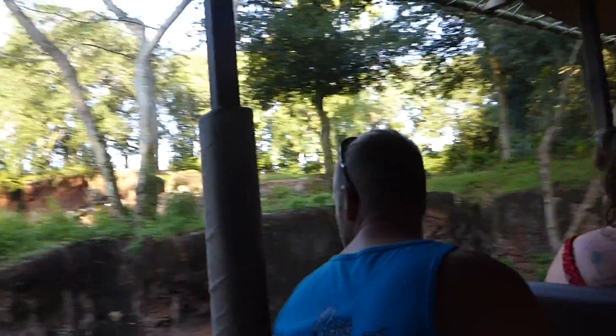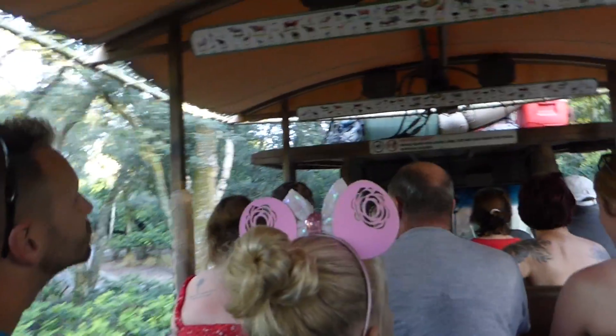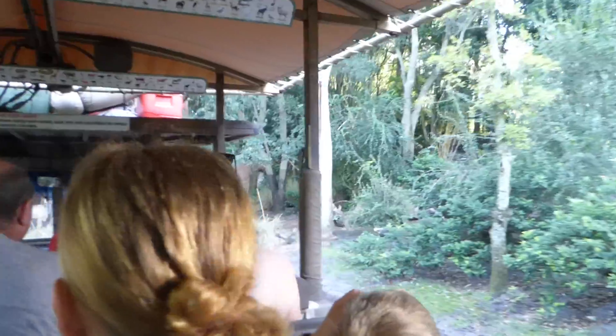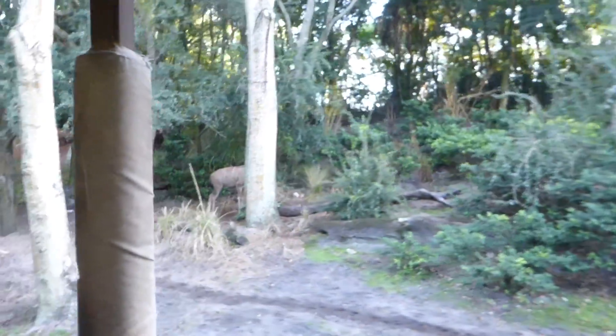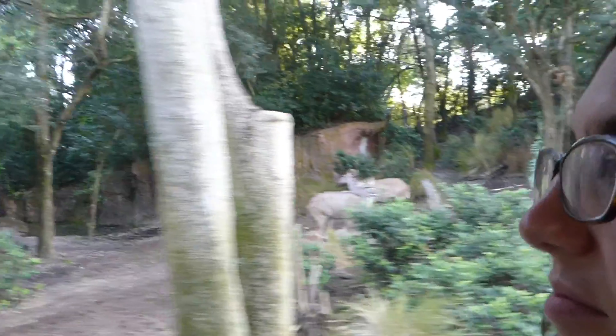The gray animals up here on the right are female greater kudu. I know they're girls because I don't see any horns. Males' horns can grow to be 71 inches long — think about that, 71 inches long. So these are definitely girls.